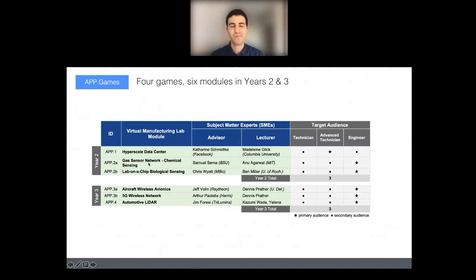Looking at the different games and modules we're envisioning: the hyperscale data center game is the first. We also have another game around chemical and biological sensing — a level-based game with two different modules so we can use the same game in different contexts. The same game mechanics can be used for multiple purposes across the curriculum.